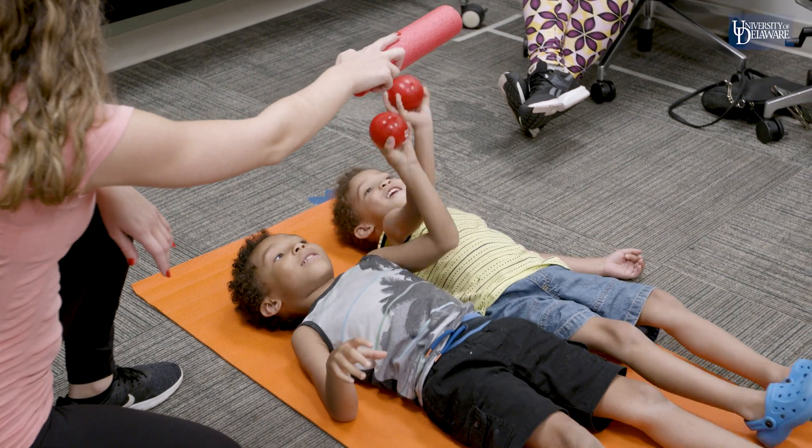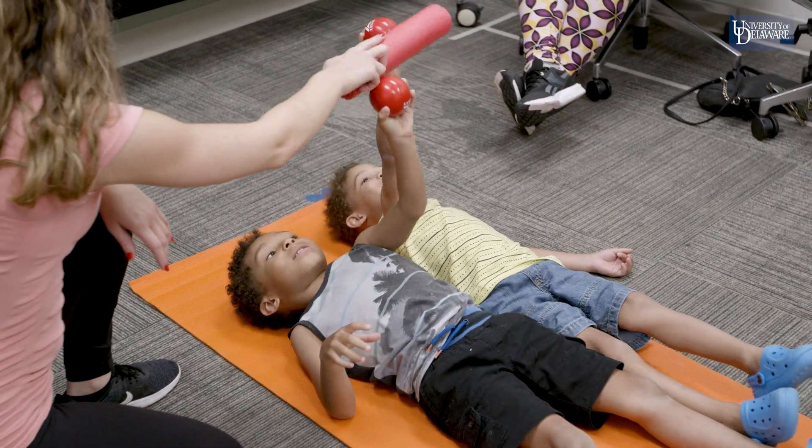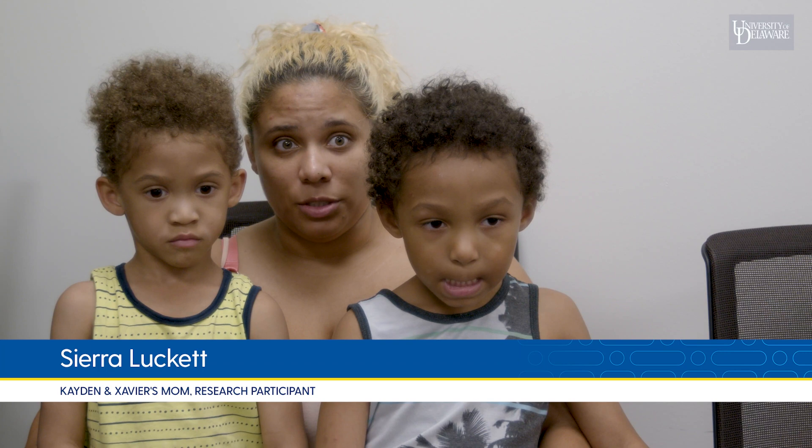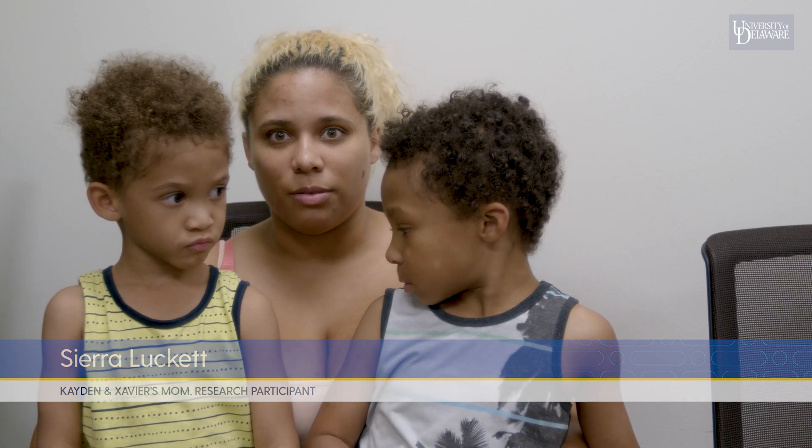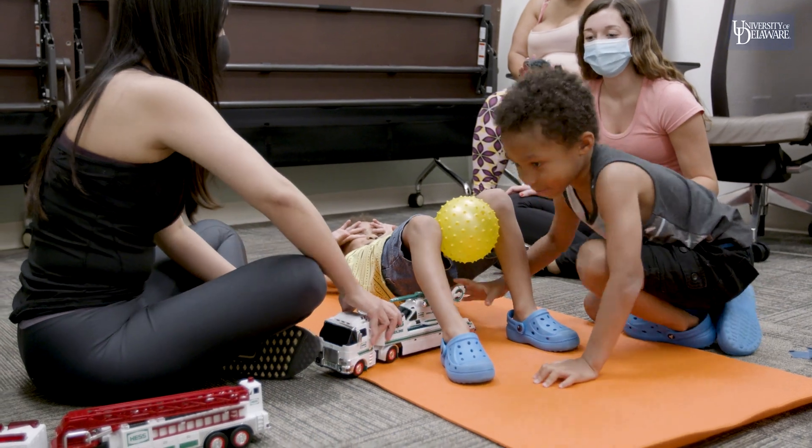I love doing studies, especially when it comes to autism, because I want to help as much as possible. This is how they usually are — they learn from each other. It's really interesting. They even do it at home when it comes to certain things. It's not just one always showing the other; it's both of them.